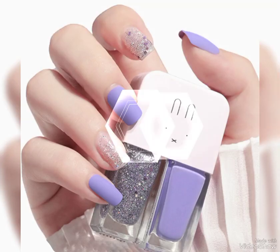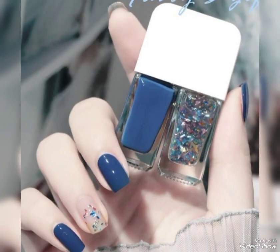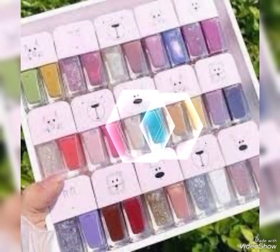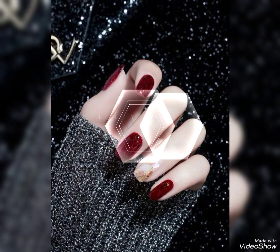Hi friends, once again welcome to my YouTube channel Fashion Mode. How are you friends? Hopefully you are all fine and enjoying good health. Today in this video I am showing you the very latest, very fabulous and outstanding colors of nail paint for women — a new trend. This is very outstanding and attractive nail paint colors for ladies, women and girls who love nail paint colors.